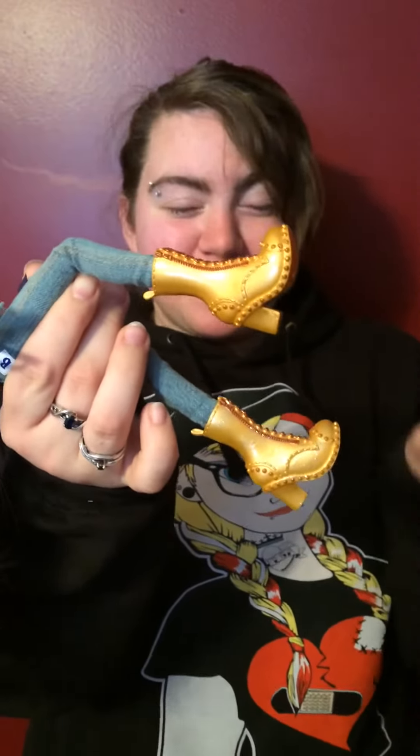If you'd like to see a redressing video let us know — we always sit and dress them up so definitely let us know. We would love to show you guys our process. Like this video, subscribe to us, follow us on Instagram at Delightful Misadventures and Cousins Collectibles, and we'll see you later guys. Bye!